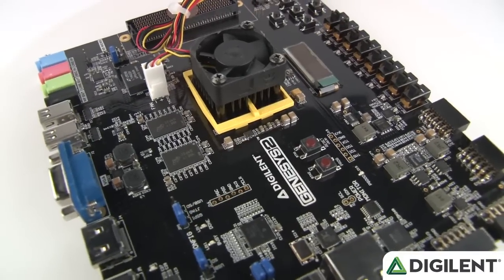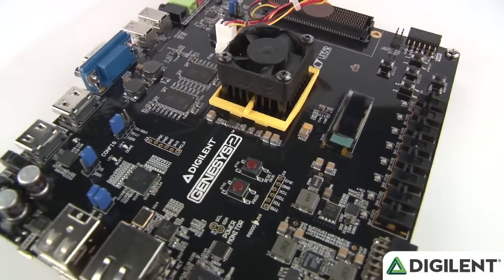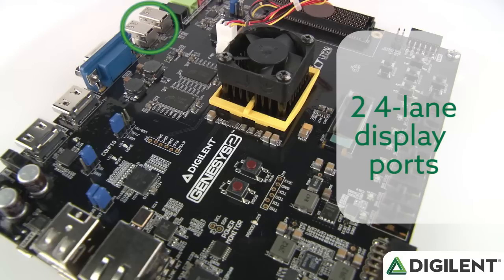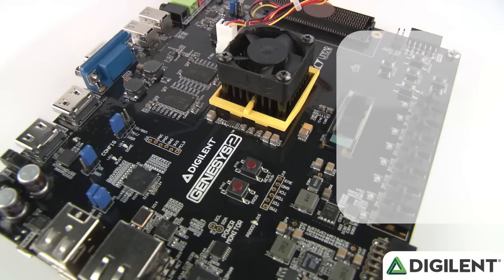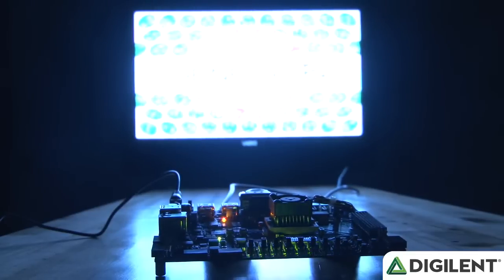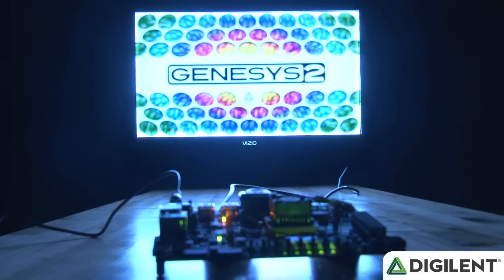With the Genesis 2, we've made a few upgrades. First is the upgrade from 256 megabytes of DDR2 to 1 gigabyte of high-speed DDR3 memory. There are two four-lane display ports and HDMI sink and source ports. This memory addition, coupled with the upgrades provided in the peripherals, is what makes this board particularly well-suited for high-speed audio and video applications.